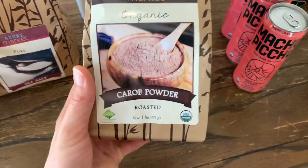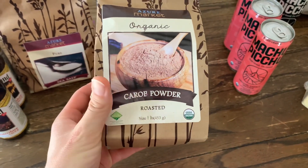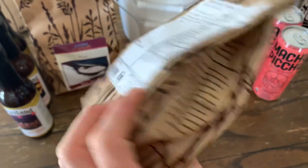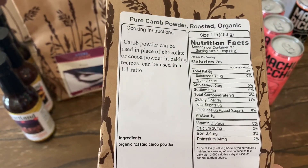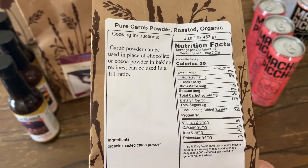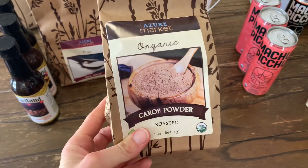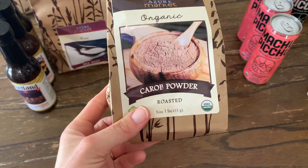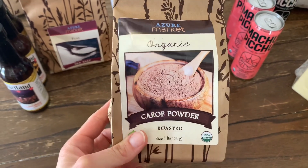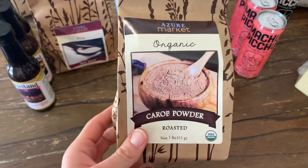The next thing I got I've never had before and it's carob powder. One of the reasons I got this is it's supposed to have some natural sweetness to it. It has a little bit of sugar but a good bit of fiber. I wanted to taste it over popcorn and in some mug cake recipes that I like to bake. I figured I could use less sugar if I use this.